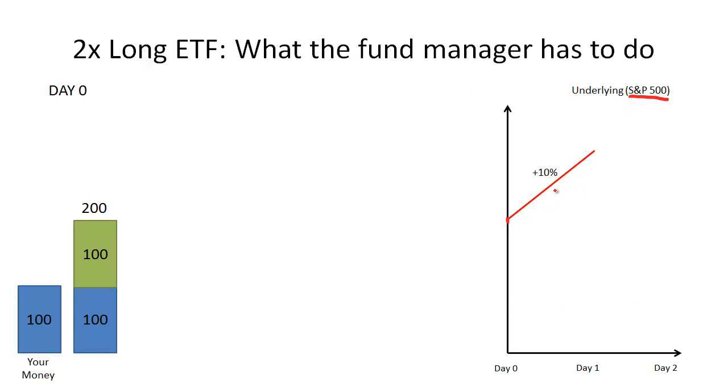This graph shows the movement of the underlying from day to day. Let's imagine that we, the investor, give the fund manager $100. The fund manager takes that $100, borrows another $100, and buys $200 worth of the S&P 500. Therefore, he is positioned to deliver twice the return of the S&P 500 the next day.